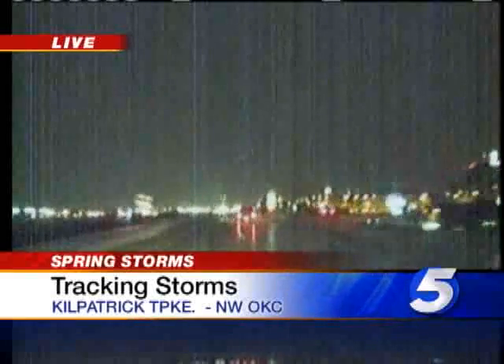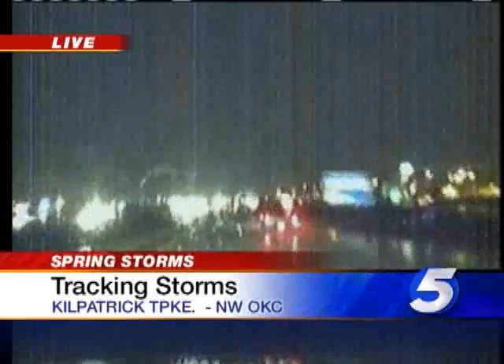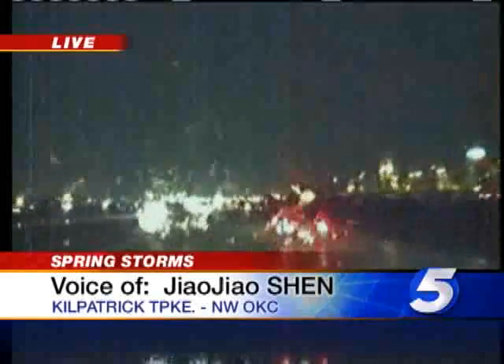We've driven through some pockets of very heavy rainfall, so you still definitely want to be careful. The roads are wet. Maybe take it a little bit slow, especially in those areas where it's raining very heavily. Earlier this morning we were in the Union City area, couldn't even see the road ahead of us. So definitely want to be careful this morning, especially as rush hour begins to pick up with this rainfall out here.